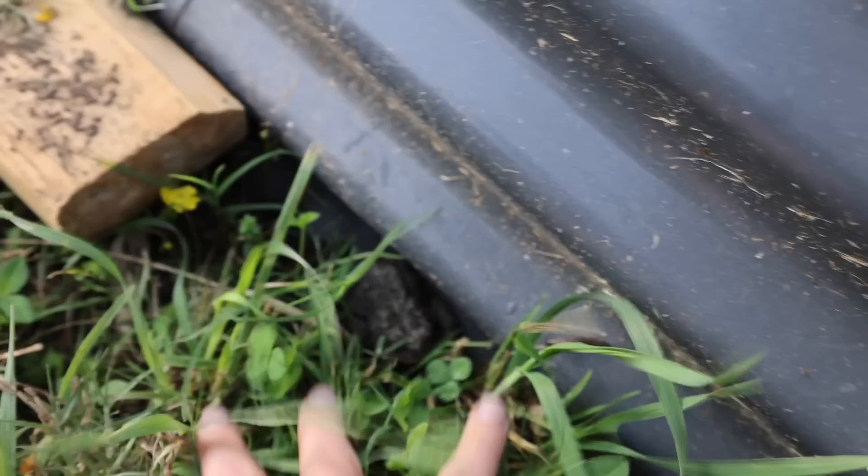Oh, hello, a garden frog. Hey, Toadie. Good morning, sir. It's okay, you're safe. Thanks for eating the bugs.